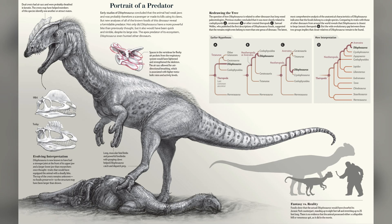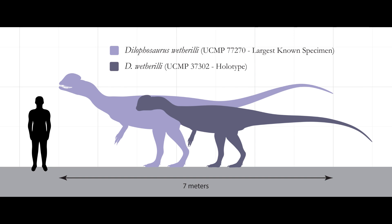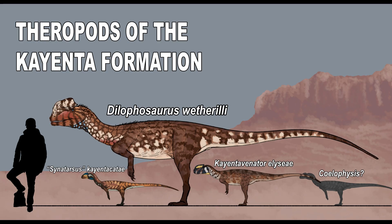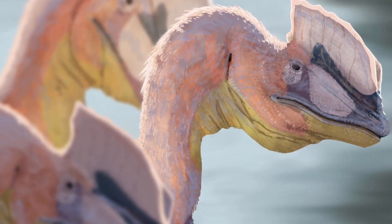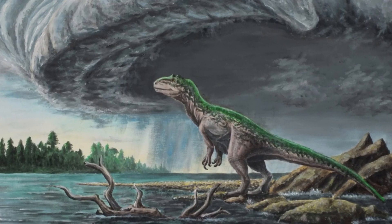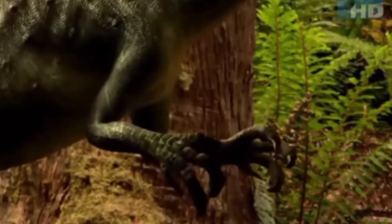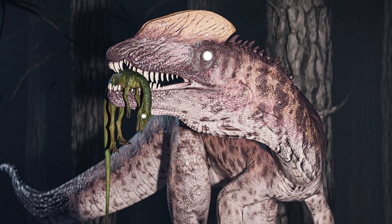For its time, Dilophosaurus was one of the largest land predators. It measured around 20 to 23 feet in length and stood about 6.5 feet tall at the hips. It weighed between 880 to 1,100 pounds, making it significantly larger than most Triassic predators and one of the top carnivores of its environment. While not as massive as later Jurassic giants like Allosaurus, its combination of speed, intelligence, and deadly claws made it an effective hunter in its ecosystem.